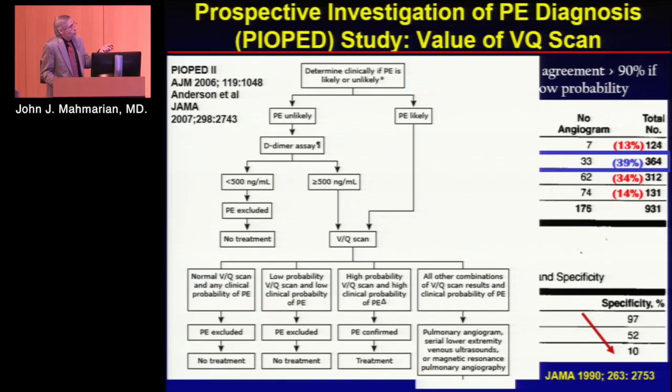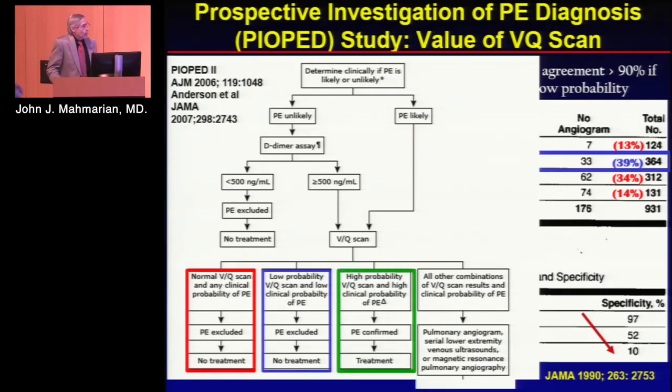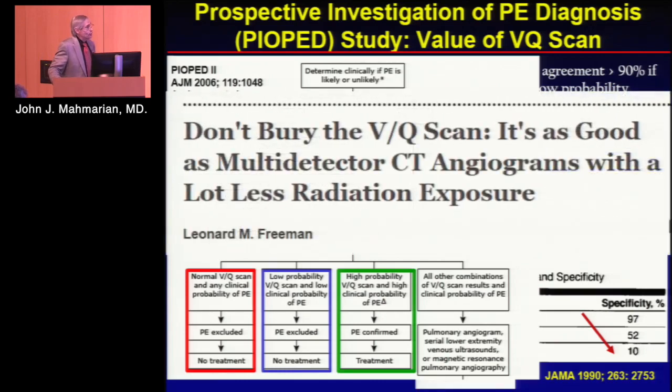Looking at different algorithms: if PE is unlikely, you do a D-dimer. If it's less than 500, PE is basically excluded. If it's over 500, you get a VQ scan. If the VQ is normal at any clinical risk, you're probably okay. If it's low probability VQ in a low-risk patient, you're still likely okay. If you're high risk with high probability, PE is more likely than not. But anything else — that intermediate group representing about 40% of patients — gives you a 20 to 80% likelihood of PE. Not very helpful.